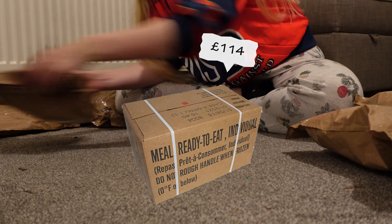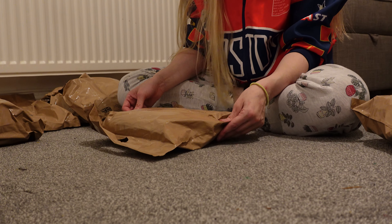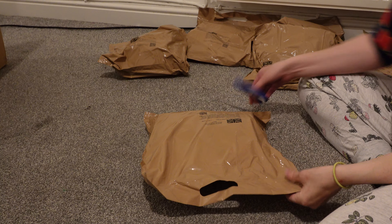Each crate contains 10 military bags of food, and each bag contains around 5,000 calories for the road. So let's open up a few and take a look.